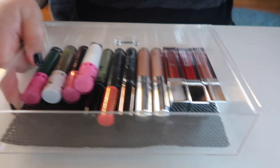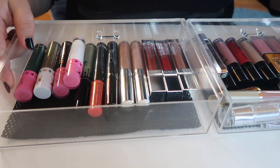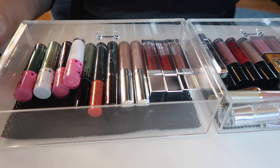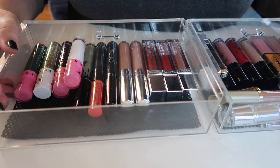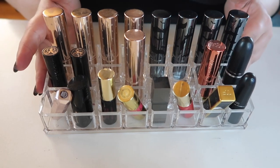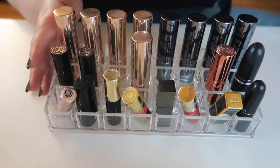We did so good — we got rid of like half the drawer! This is what we are left with, and we emptied out an entire drawer. Now all we have left to do is go through the bullet lipsticks — I might keep them on display but it might be smarter to keep them in my drawer.